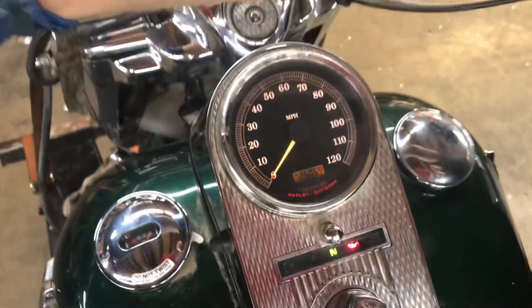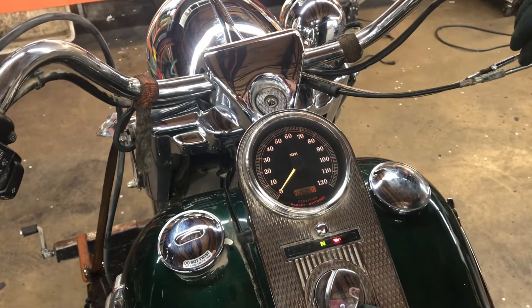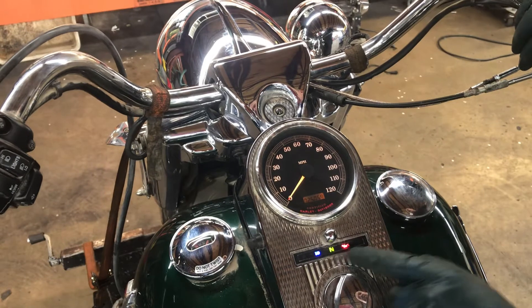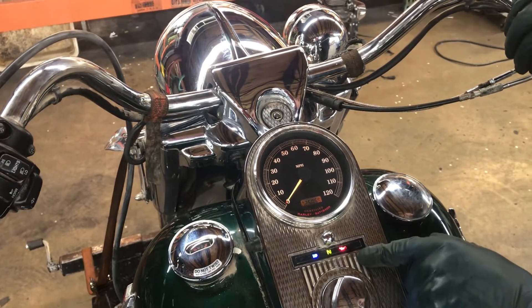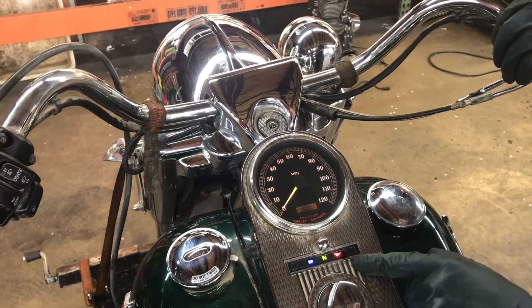Indicator lights for this bike are left turn, right turn, high beam, neutral light, and an oil pressure light that'll go out when the engine starts and runs and will come back on when the engine stops.